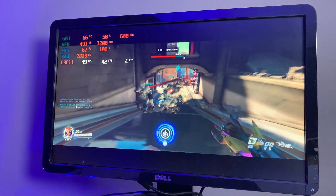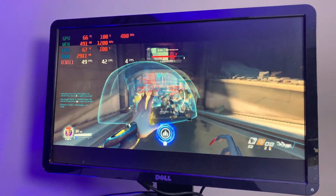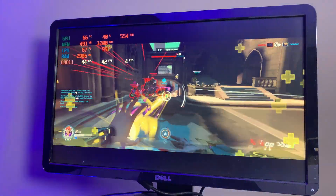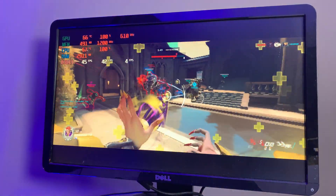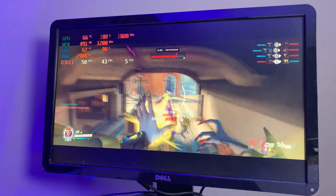Yes, the occasional chug and stutter is annoying, but it's not going to get in the way nearly as much as you think. This Ryzen 3 3150U can actually work on these basic esports titles. This works better than expected — overall, not so bad.